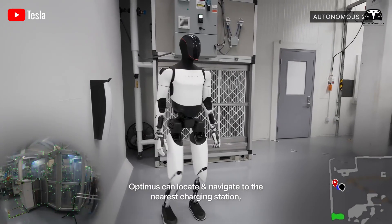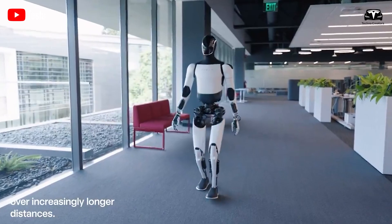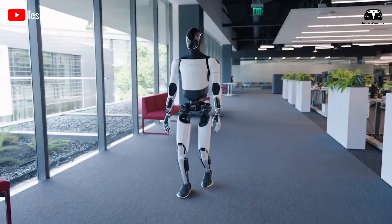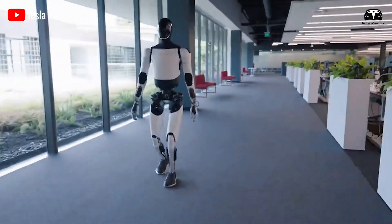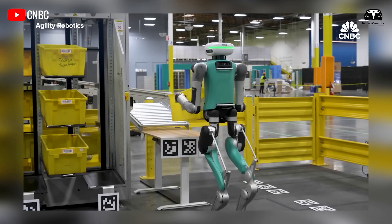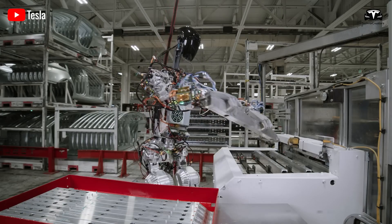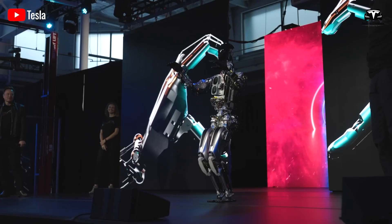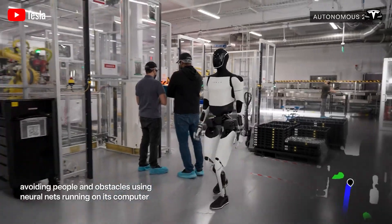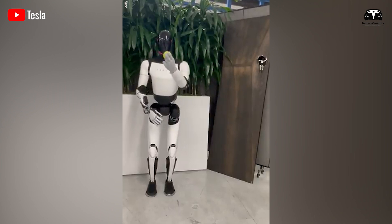Optimus' AI brain is always looking ahead. It doesn't just react to current data, but proactively predicts upcoming situations to make optimal decisions. This is a capability that not all robots possess, even the most well-known models on the market. If you've followed the development of Tesla's full self-driving system, you'll understand that Optimus truly has the ability to anticipate situations before they happen.